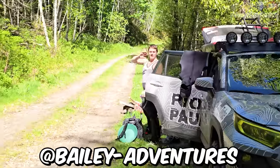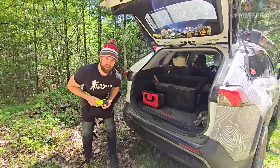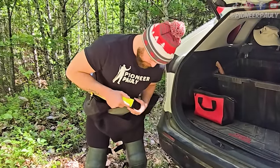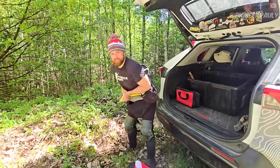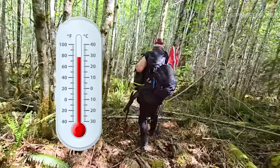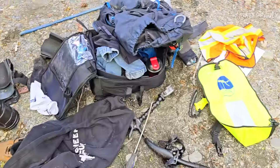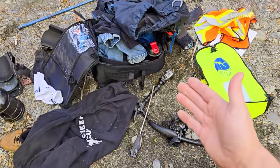Bailey is with me today. What sucks about bringing any kind of dive gear is that you have to take the weight belt with you as well. It's not that heavy, but it sure adds up when you have a lot of gear and it's a thousand degrees out. This is the mess that I've made. I'm usually pretty organized until I wake up and then realize my life is just a mess.